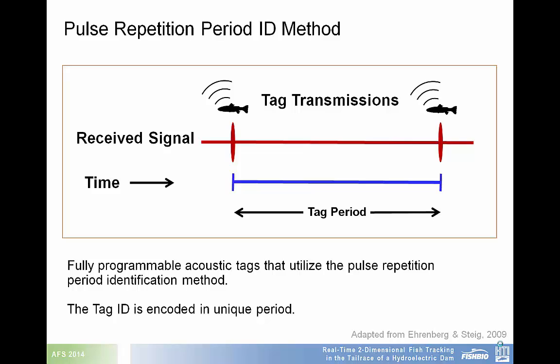These noise impacts can be minimized by using acoustic tags that are fully programmable and utilize the pulse repetition period method, which allows more sound energy to be transmitted. Here, the tag ID is encoded in a unique period.